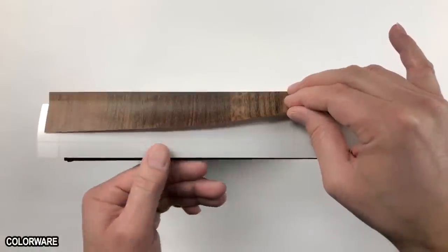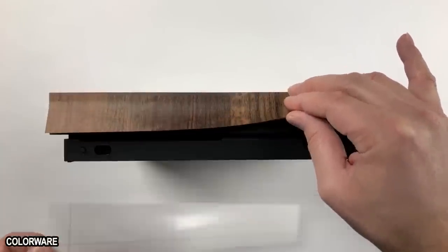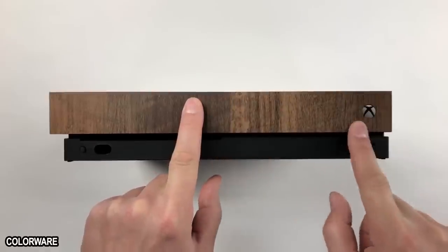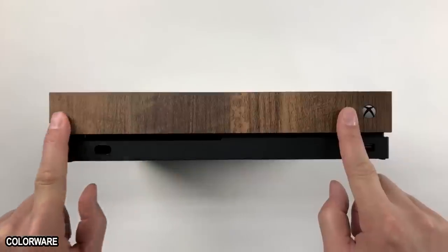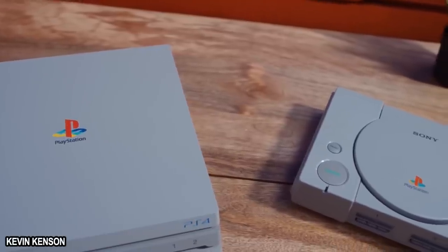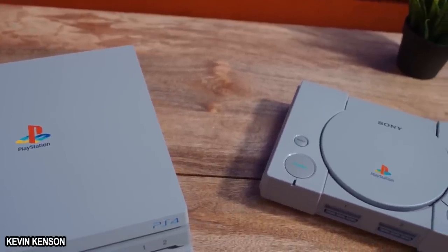Sure, custom skins are nothing new, and the One X is already a beautiful looking system. But the sheer variety, affordability, and ease-of-use makes customizing your console to make it your own undeniably appealing. I'm gonna get a PlayStation skin for my One X and piss off all of my friends!